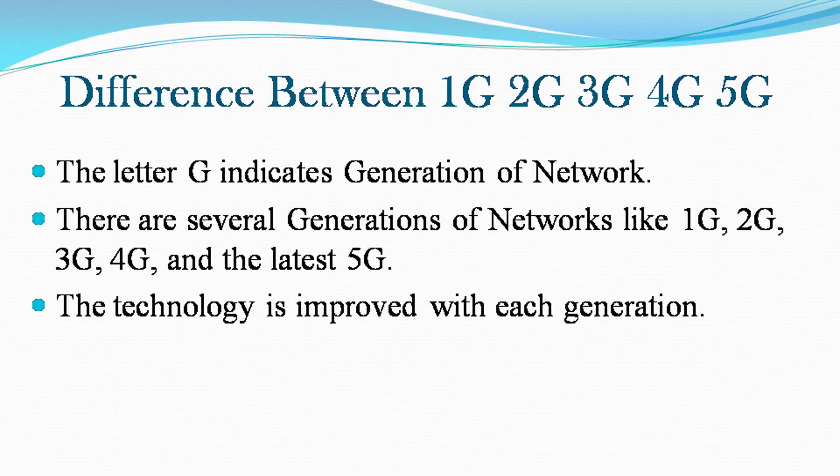The letter G indicates generation of network. There are several generations of networks like 1G, 2G, 3G, 4G, and the latest 5G. The technology is improved with each generation.